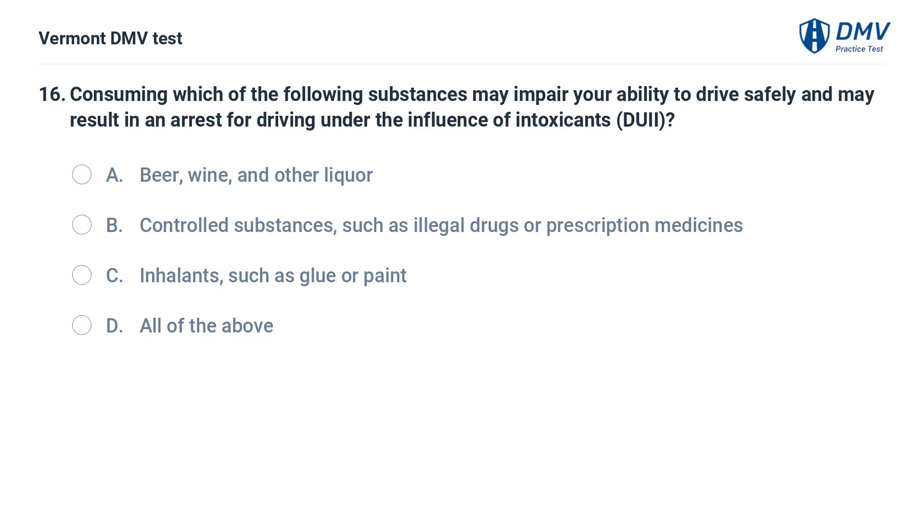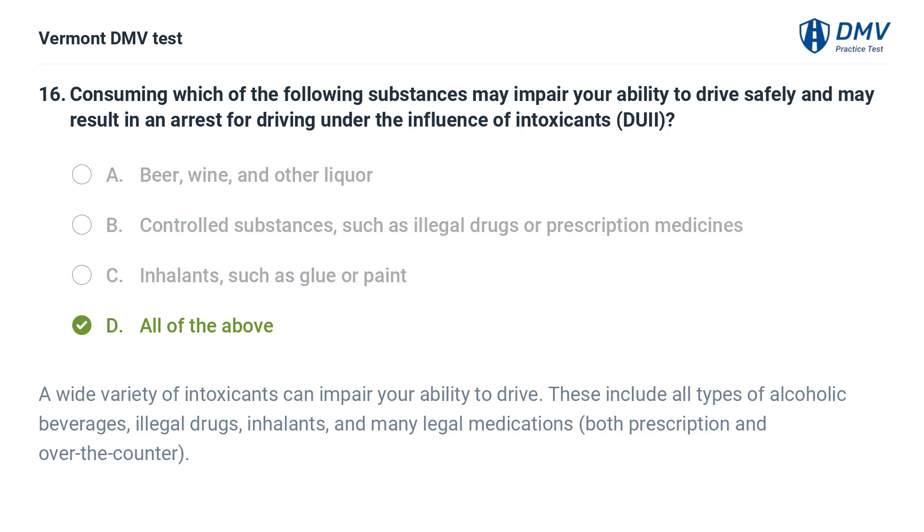Consuming which of the following substances may impair your ability to drive safely and may result in an arrest for driving under the influence? A. Beer, wine, and other liquor. B. Controlled substances, such as illegal drugs or prescription medicines. C. Inhalants, such as glue or paint. D. All of the above. The correct answer is D: All of the above. A wide variety of intoxicants can impair your ability to drive. These include all types of alcoholic beverages, illegal drugs, inhalants, and many legal medications, both prescription and over-the-counter.